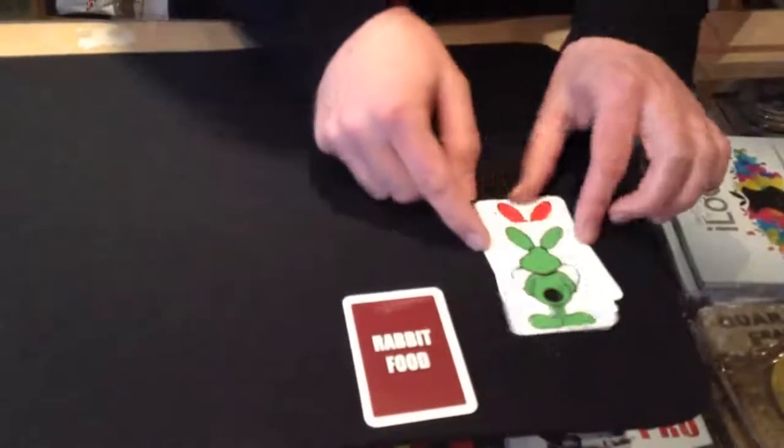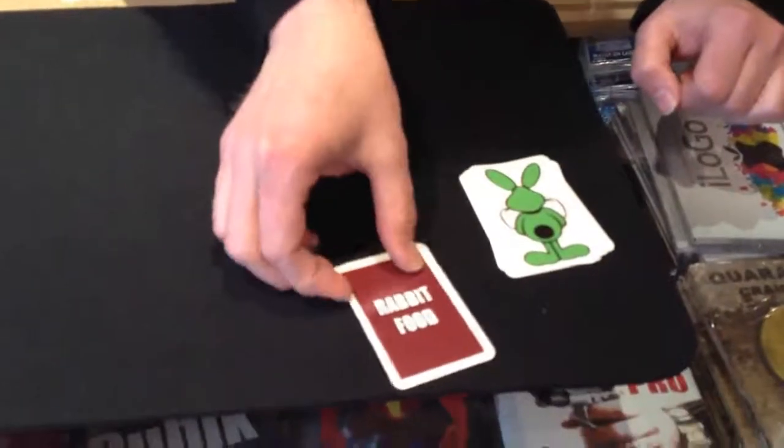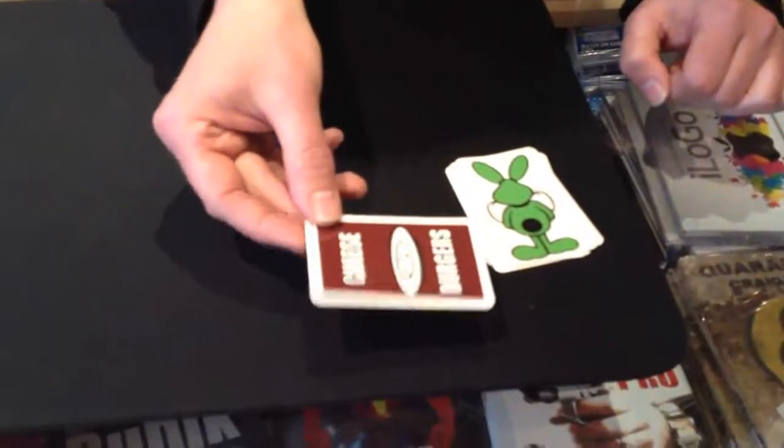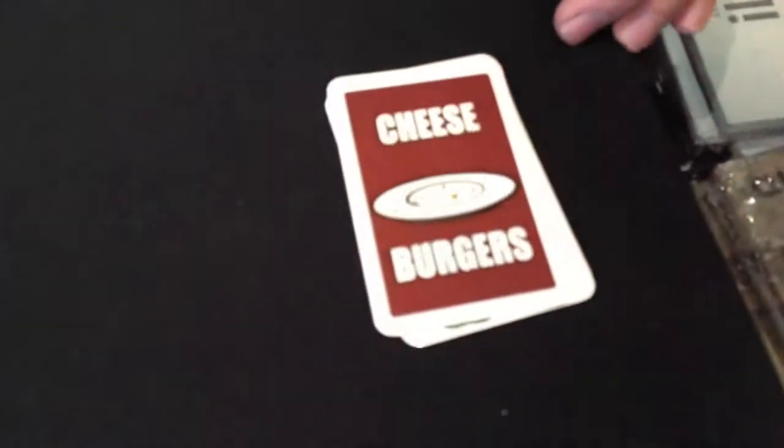In fact, because they've been such good rabbits and they've done the trick, we'll let them have the rabbit food - the burgers - which was just down here. I don't believe this - they've actually already eaten the cheeseburgers! Well, I'm sorry, they're not going to do the trick for you now because they've eaten all the burgers.